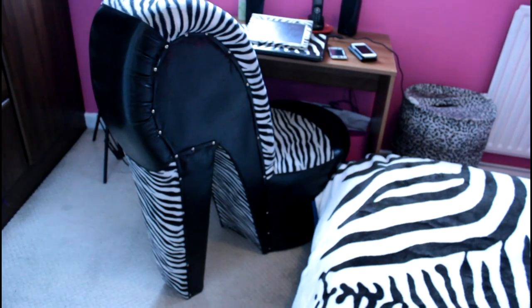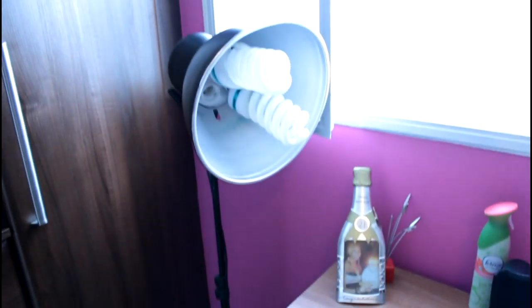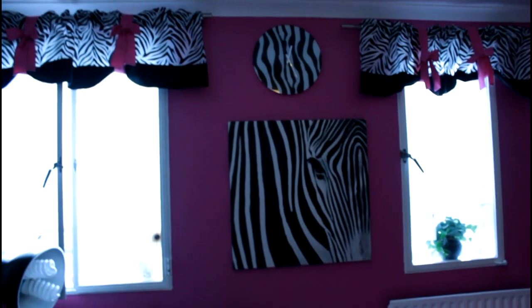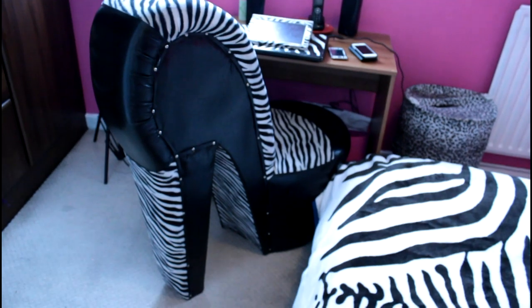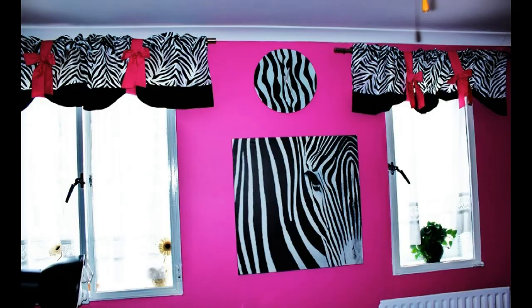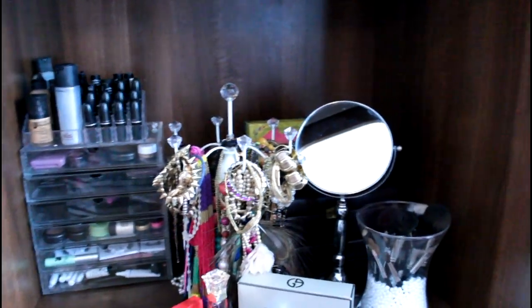My feature wall is pink — it's the only side of the room that's pink. I only painted one wall pink because I thought if I did the whole room pink it would be too much. It's nice when it's just a touch. I also have these valences that I got from eBay, a big zebra canvas from Argos, and the clock was from eBay.